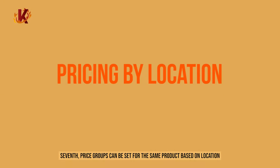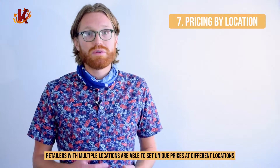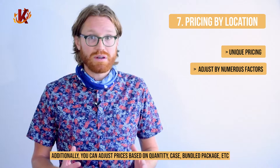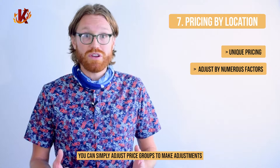Seventh, price groups can be set for the same product based on location. Retailers with multiple locations are able to set unique prices at different locations. Additionally, you can adjust prices based on quantity, case, bundle, package, etc. Rather than have to create individual new products based on price, you can simply adjust price groups to make adjustments.